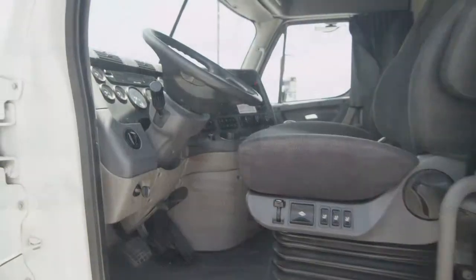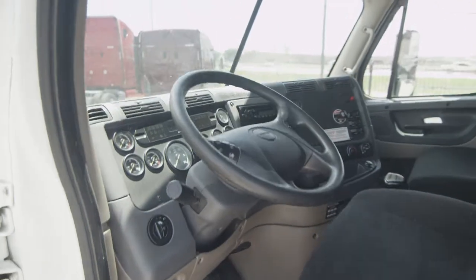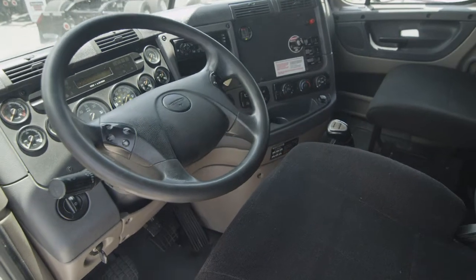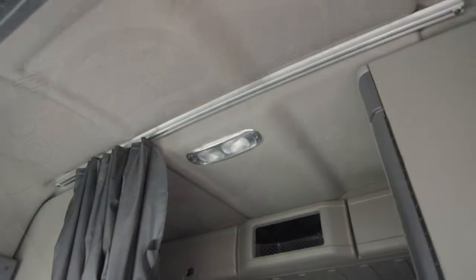Let's talk about the interior, which is loaded up with extras: air ride driver's seat for ultimate comfort on the long haul, power windows and mirrors, AM-FM CD player, lots of storage, and a new mattress.